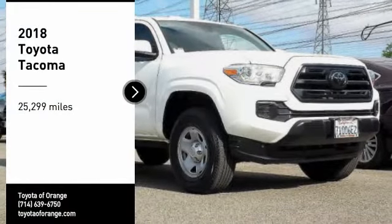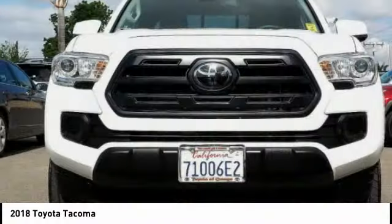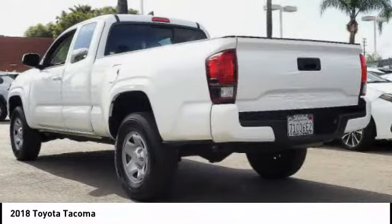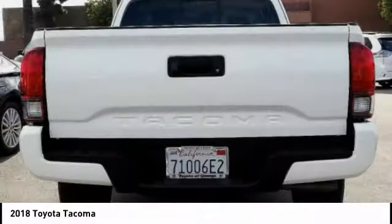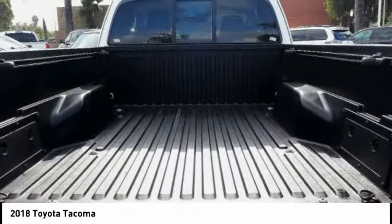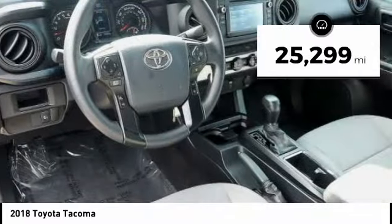Stop by and take a look at the 2018 Tacoma. The Toyota Tacoma boasts a roomy interior, a powerful V6 option, and excellent off-road capability, and has been named the best-selling compact pickup by MotorIntelligence.com five years in a row. This vehicle has less than 30,000 miles.